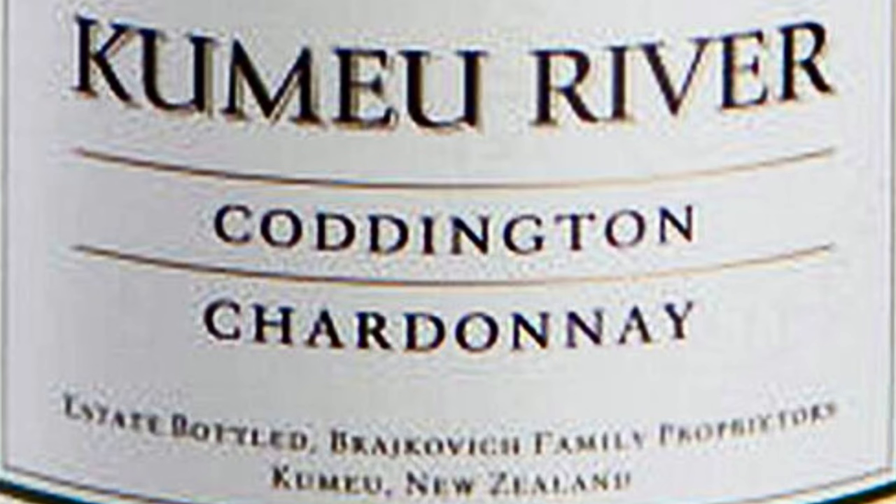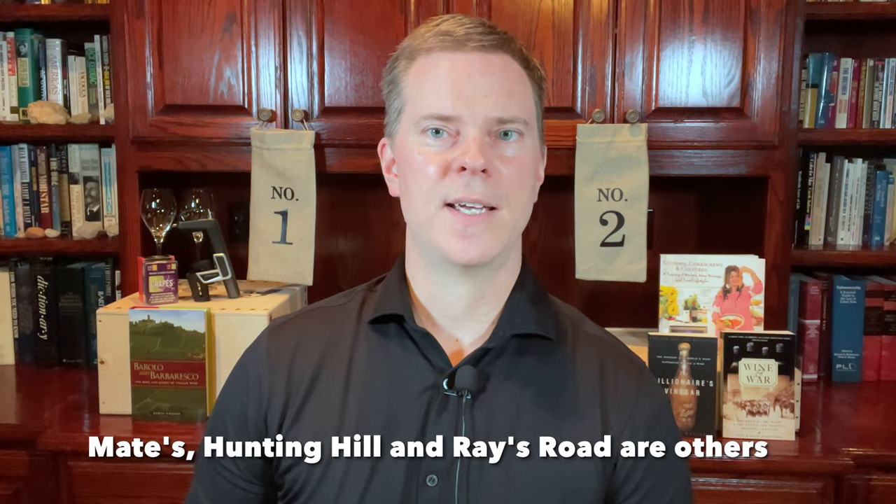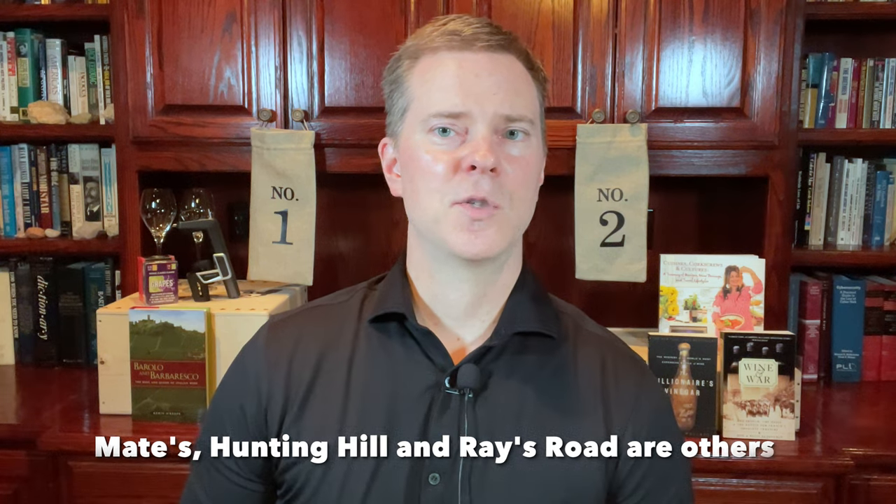I have found that it offers extremely compelling value for this price point, as do the other single vineyard Chardonnays from this producer. In fact, this wine compares very favorably to a number of white Burgundy Premier Crus that sell for far more than this. So you really can't go wrong with this wine if you enjoy Chardonnay.